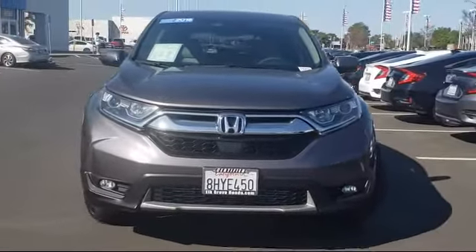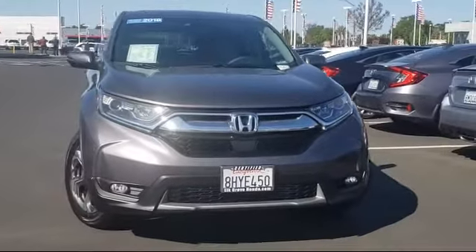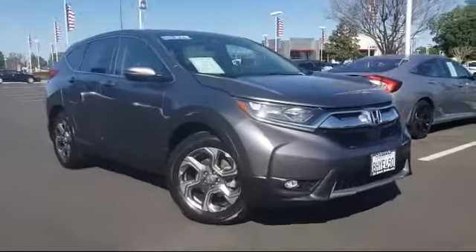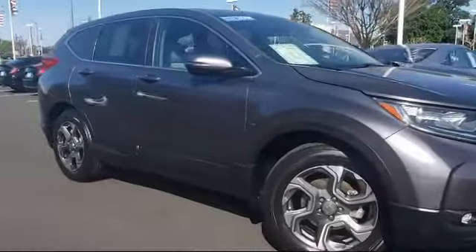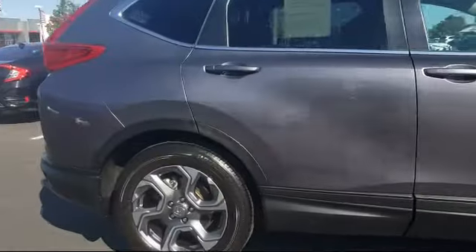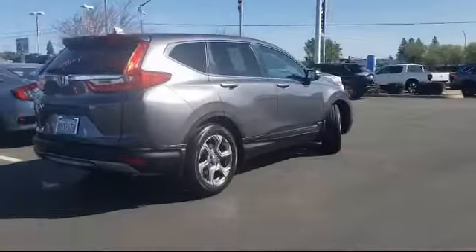This vehicle comes equipped with heated door mirrors, auto high beam headlamp control, heated front seats, rear view camera, split fold-down rear seat, fully automatic headlights, dual front side impact airbags, Apple CarPlay and Android Auto.